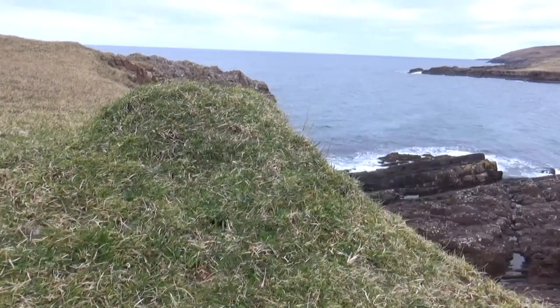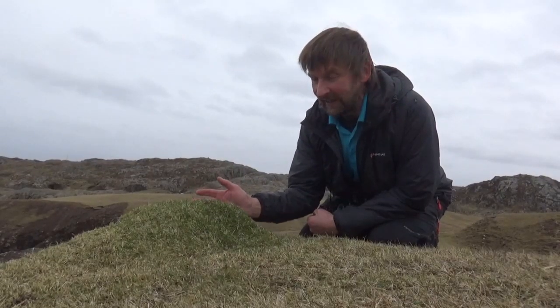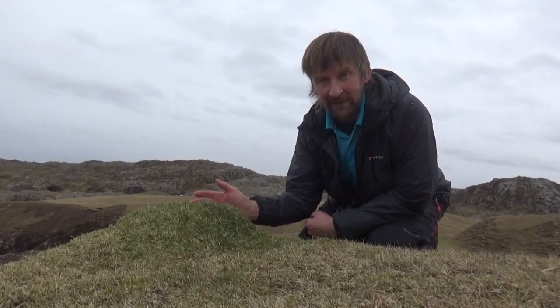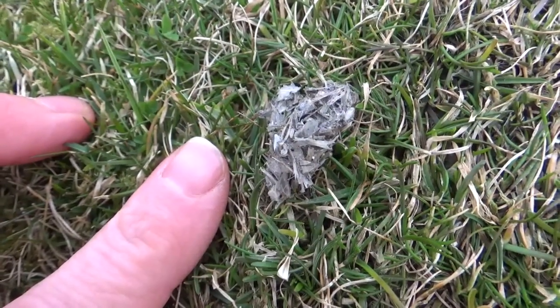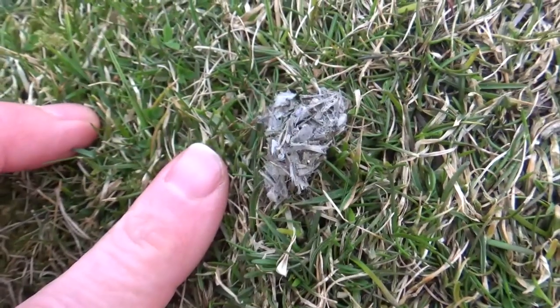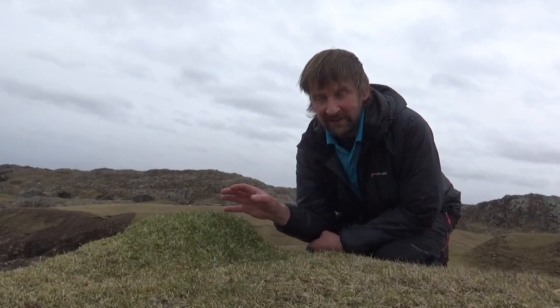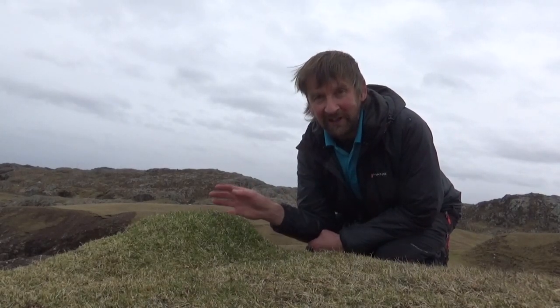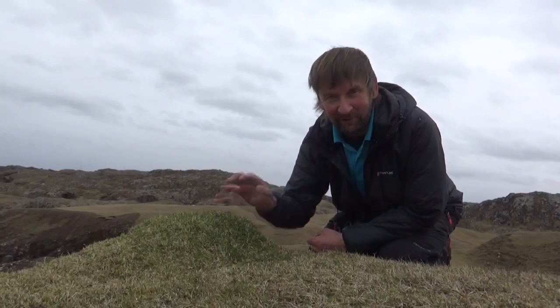About every hundred yards around the coastline here you come across these wee green mounds — this is what they call an otter mound. The otters will come along and do their sprints, their droppings, there. So we know an otter has been here — this is probably a day or two old. They use these spraint posts to signal to each other, to communicate who's been there. It's packed with information, if only we were an otter we could read it.